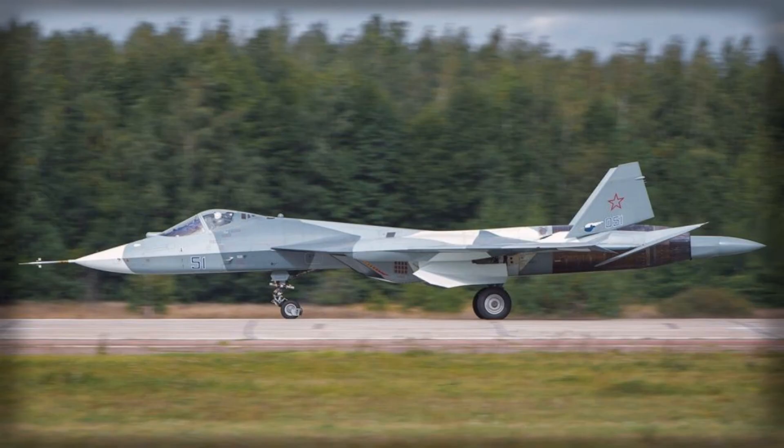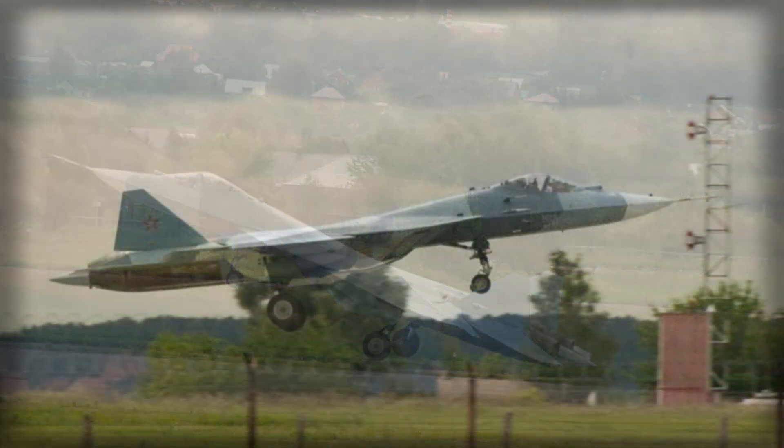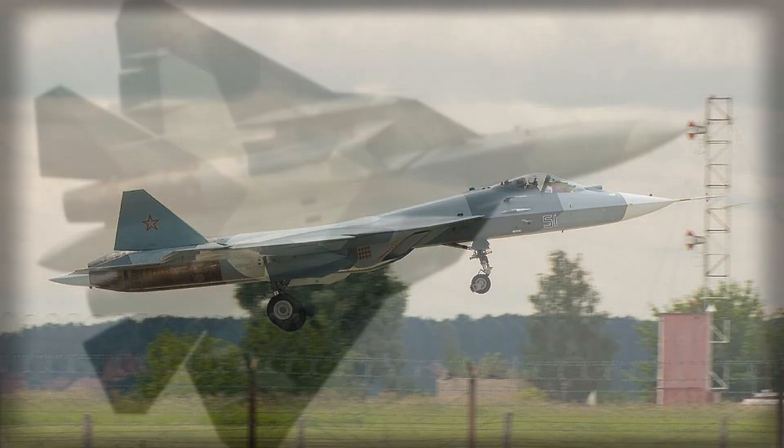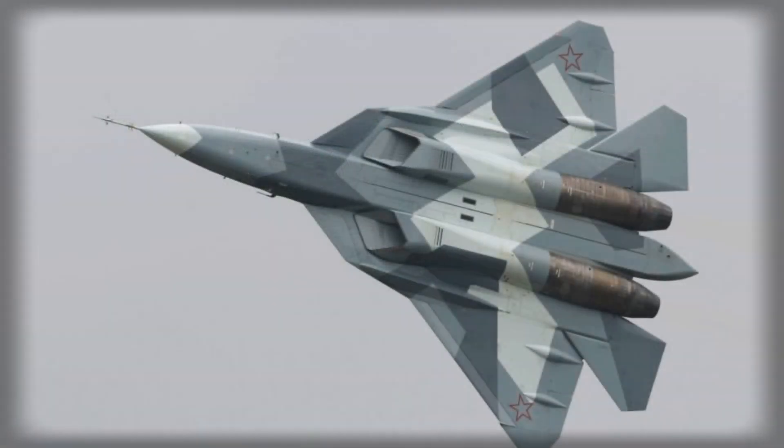The aircraft's engines also play a role in stealth. The AL-41F1 engines are designed with reduced infrared emissions and optimized nozzle geometry to minimize detection by heat-seeking systems. The engines' air intakes can adjust their geometry during flight to optimize airflow, maintaining performance at both subsonic and supersonic speeds while limiting radar visibility. These engines also support supermanoeuvrability.